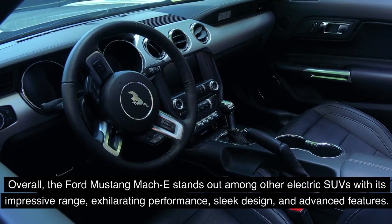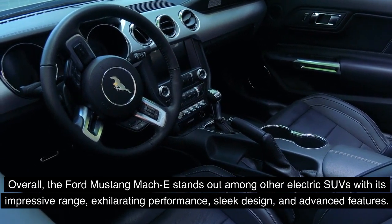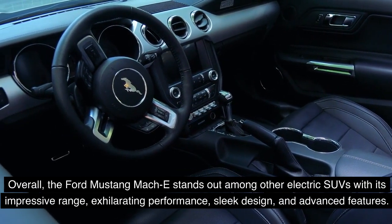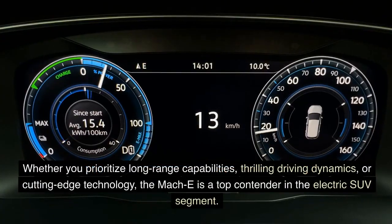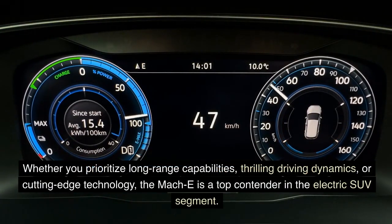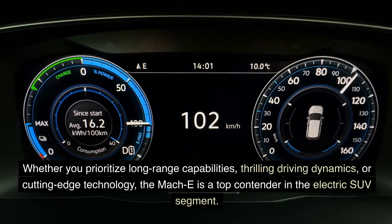Overall, the Ford Mustang Mach-E stands out among other electric SUVs with its impressive range, exhilarating performance, sleek design, and advanced features. Whether you prioritize long-range capabilities, thrilling driving dynamics, or cutting-edge technology, the Mach-E is a top contender in the electric SUV segment.